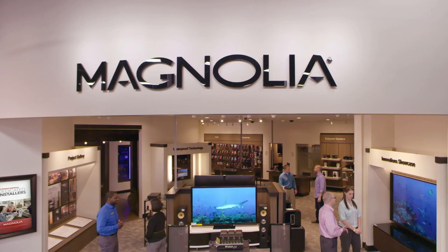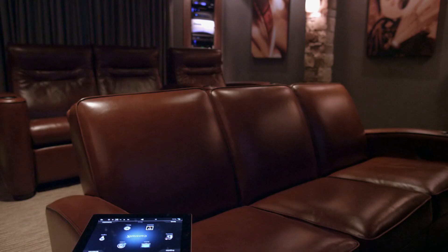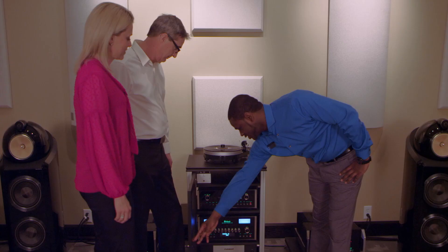Your experience starts inside one of our Magnolia Design Center locations. Explore the finest products available in a private setting that feels more like a home than a store. As you visit each of our showrooms, you'll see, hear, and feel the latest in technology. It's all here to inspire your ultimate home entertainment solution.